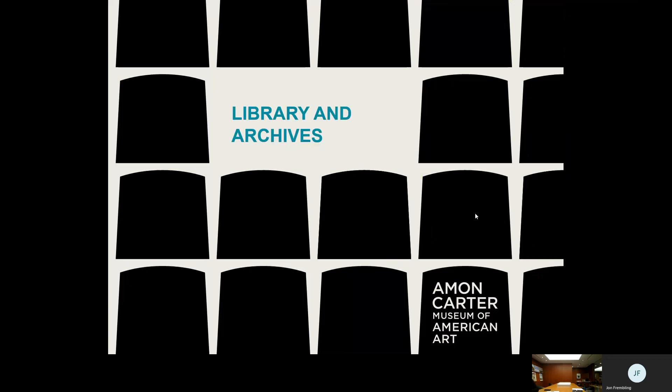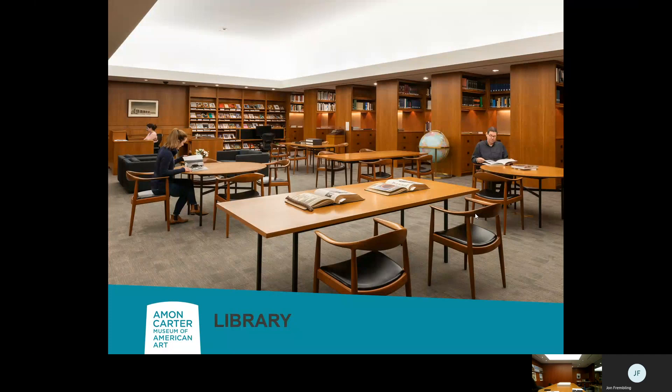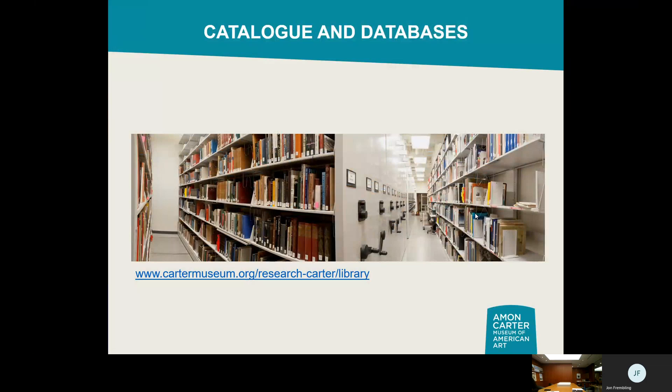Let's move to the Library and Archives collection. This is the reading room — just on the other side of the broadcast wall here. If you wish to come in and do some research at the museum, this is the place to do it. We have a nice reference collection here, but this is only the tip of the iceberg. We have about 150,000 volumes in our book and periodical collection, and our catalog is all searchable online.